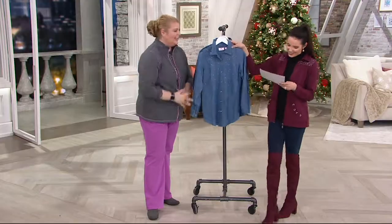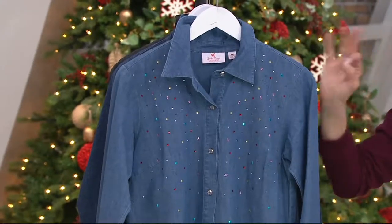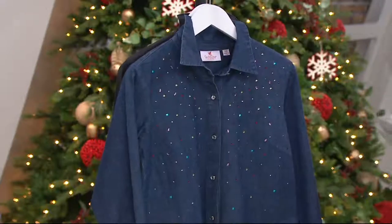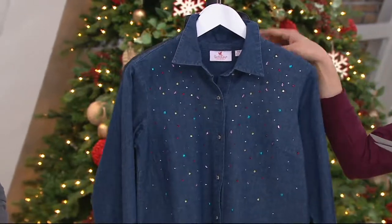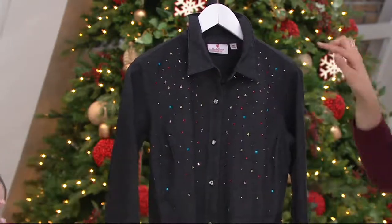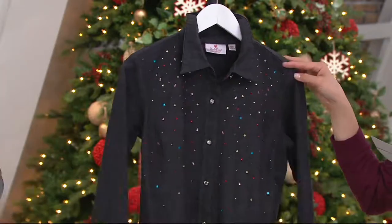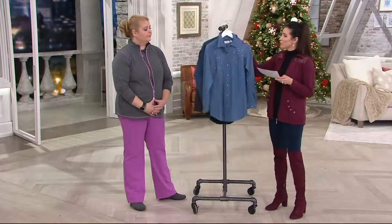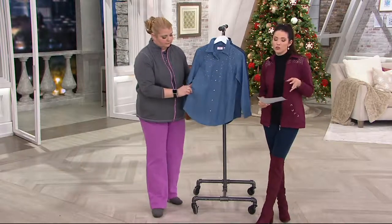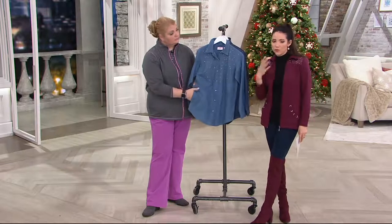Back to the colors: bleach denim is the most popular and great for year-round dressing. The indigo is a little darker. The black is the most versatile — you can really dress it up or down, and the rhinestone colors really pop against the darker background. 150 of these have been ordered. Remember, four easy payments are available on any major credit card.